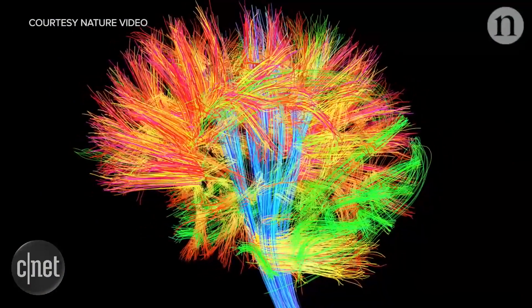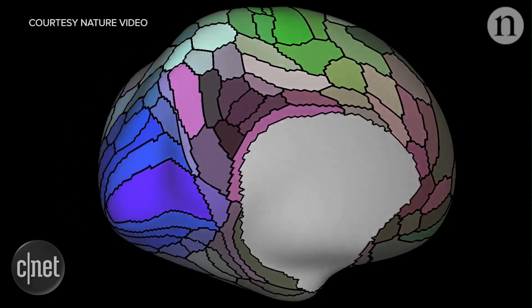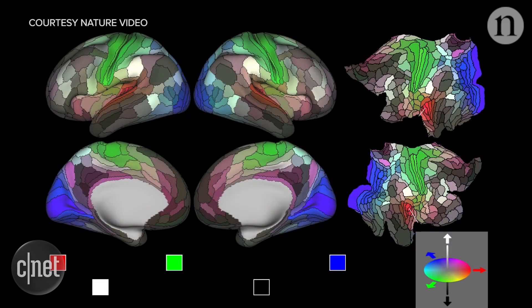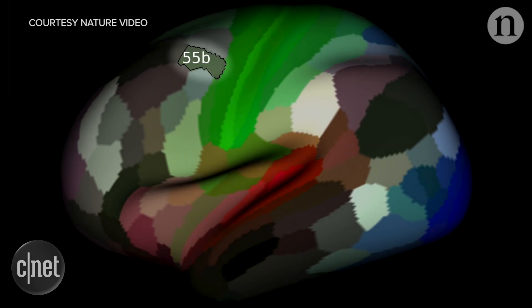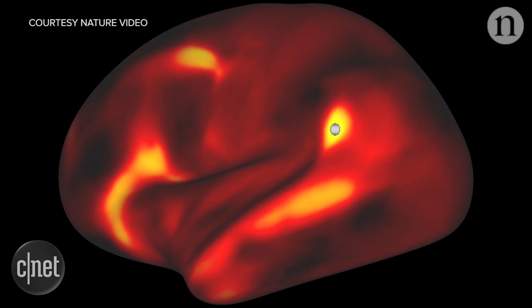The team involved took 210 healthy adults and collected information about their brain's structure and function, then fed that data into an algorithm that was able to mark distinct regions of the brain. This algorithm identified 97 never-before-described regions, adding to the 83 scientists already knew about from Brodmann's original map. Future use of this new map includes studies of human evolution and giving more information to neurosurgeons and other doctors who treat the brain, whether surgically or otherwise.